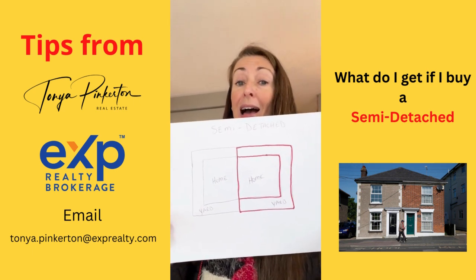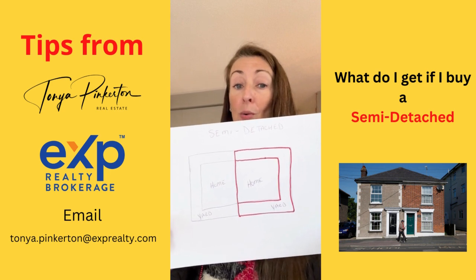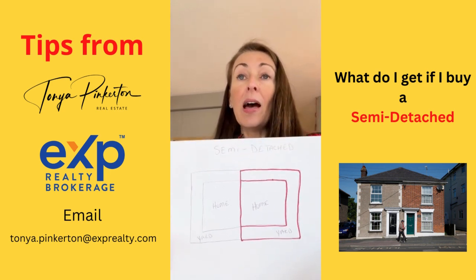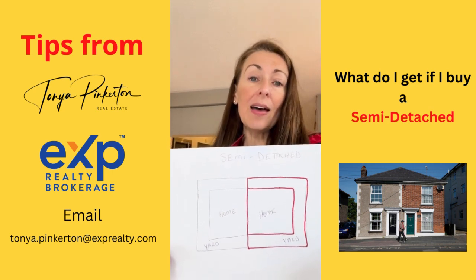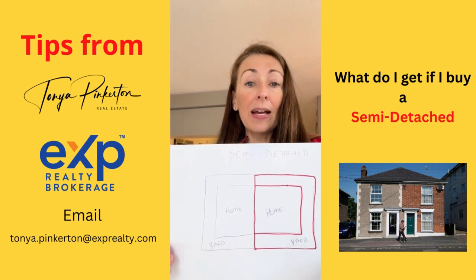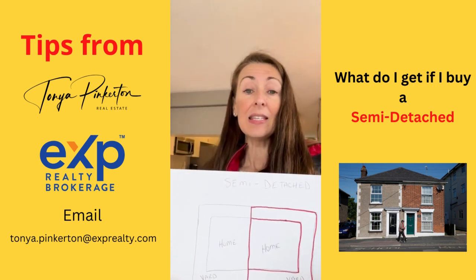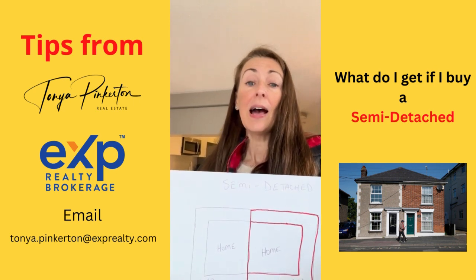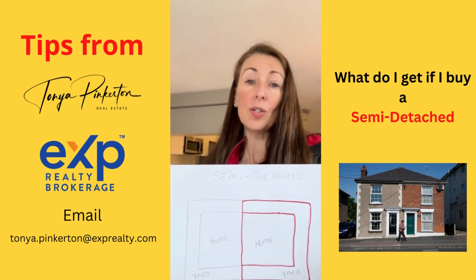So you're going to own half of the property, which is your home and the yard, and you will be taking care of both of those. A good thing about that is there's a little bit more equity for you to get back out of this. The bad is that if your neighbor is loud or they don't take care of their property, it could affect your half.